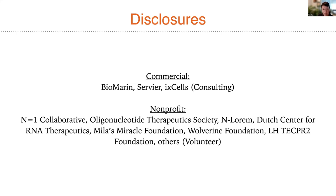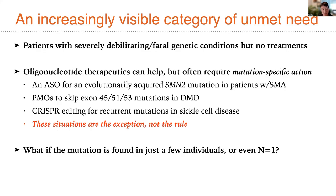The topic of my seminar, as folks who know me well understand, is to focus attention on this increasingly visible category of unmet genetic need — patients who have severely debilitating and often fatal genetic conditions but no treatments. The work I've been discussing for several years is focused on the idea that oligonucleotide therapeutics can help, but these often require mutation-specific action that poses challenges to the way we do our usual business.